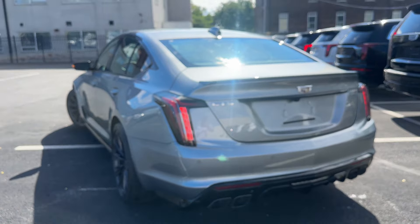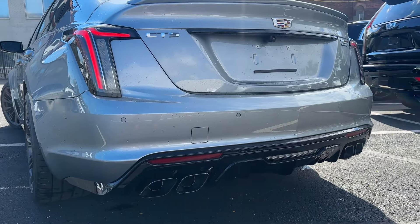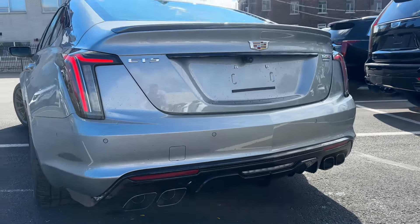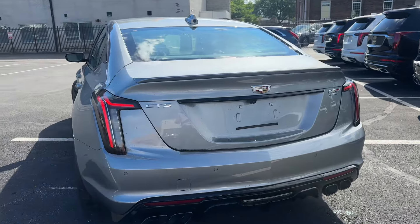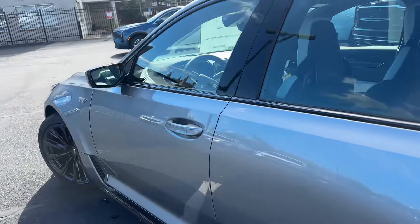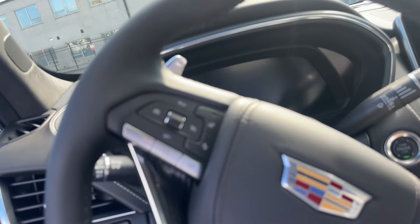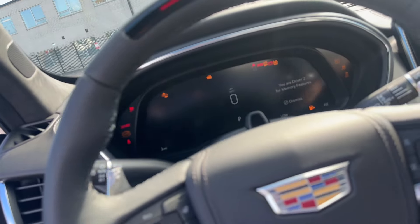Just listen to this one start up here. This is a 6.2 liter hand-built supercharged V8 — the best of the best. And I can tell you that it was built by a particular person — it's a GM Performance Build Center. Just listen to that.